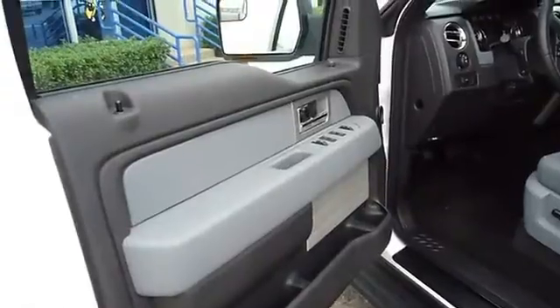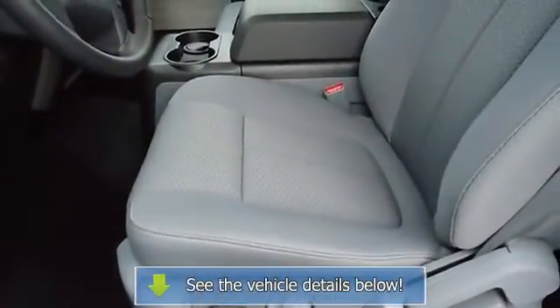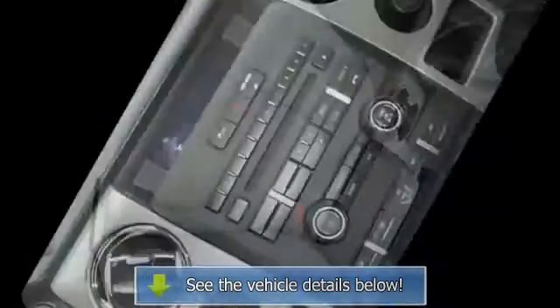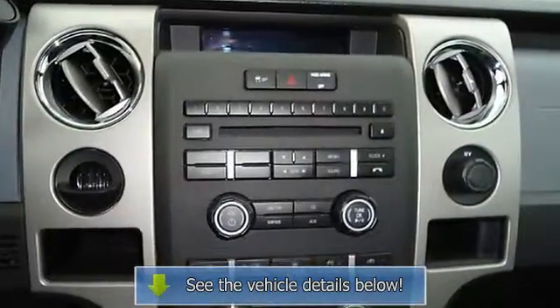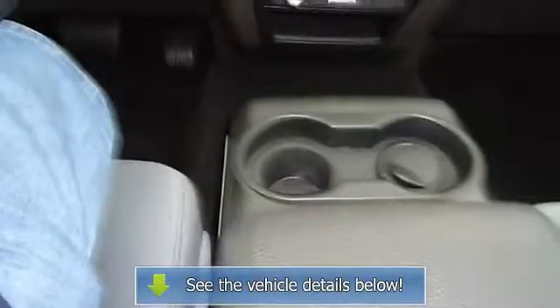The interior of this vehicle is virtually flawless. All electronic components are in working condition. All interior components are in good working order. The 2011 Ford F-150 — the perfect blend of daily driver and family hauler.